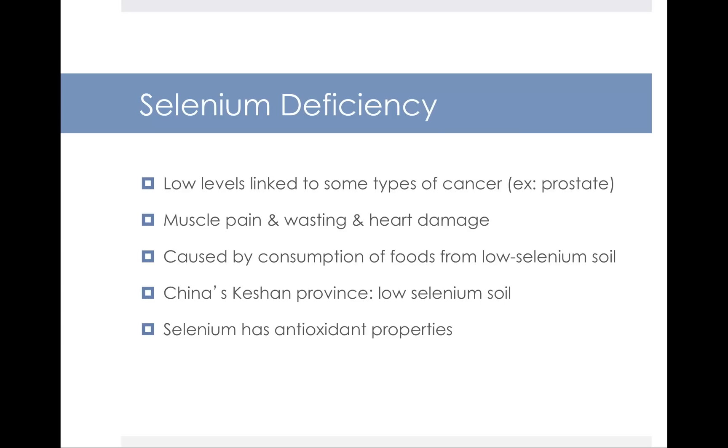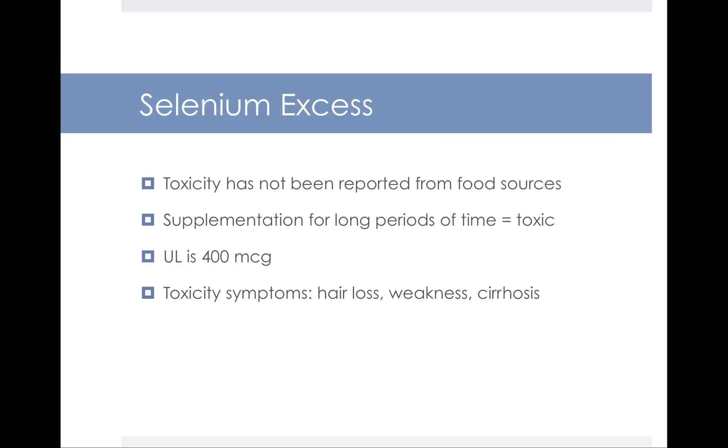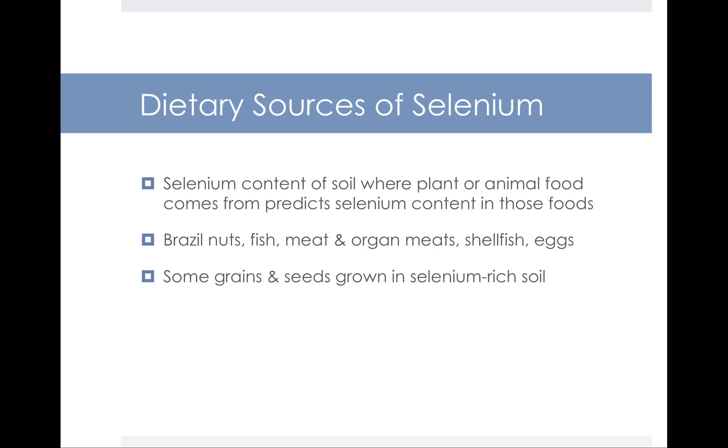Selenium has antioxidant properties. Toxicity from food sources has not been reported. There is a UL set for selenium at 400 micrograms per day, and you're only going to reach that if you supplement for long periods of time. Toxicity symptoms include loss of hair, weakness, and cirrhosis of the liver. Selenium is found in foods harvested from selenium-rich soil, as well as Brazil nuts, fish, meat and organ meats, shellfish, and eggs. Some grains and seeds grown in selenium-rich soil may also contain selenium.